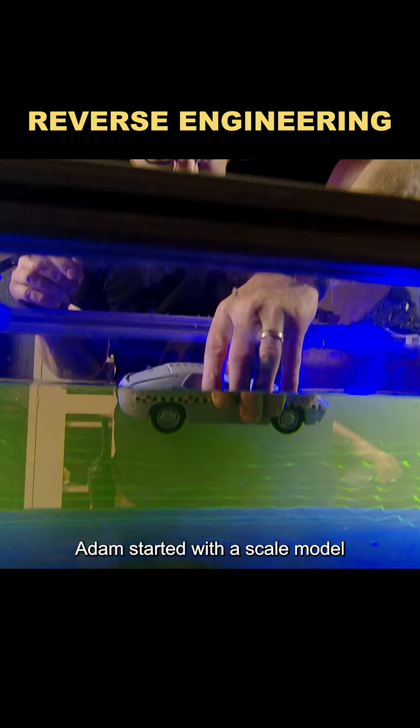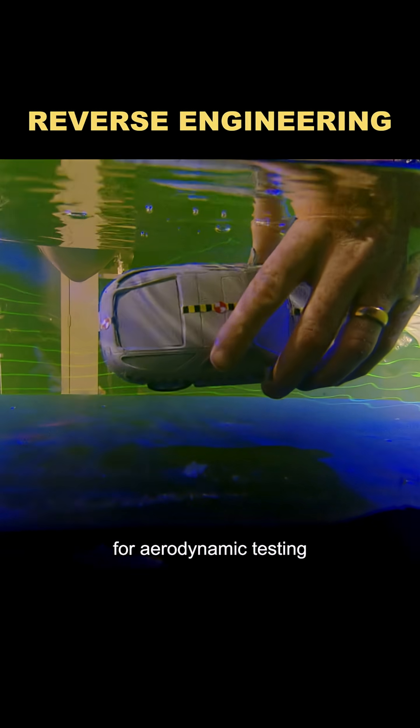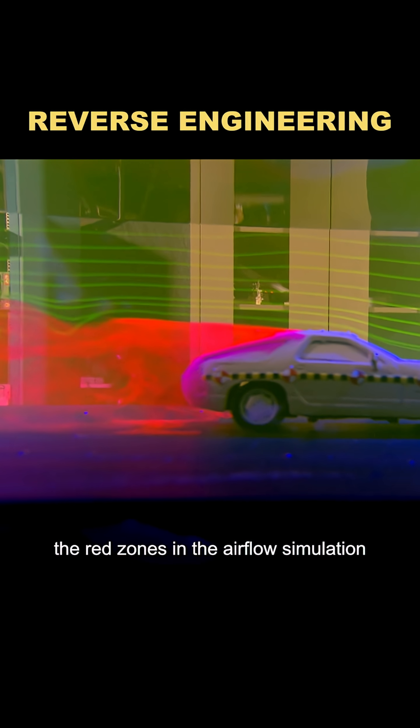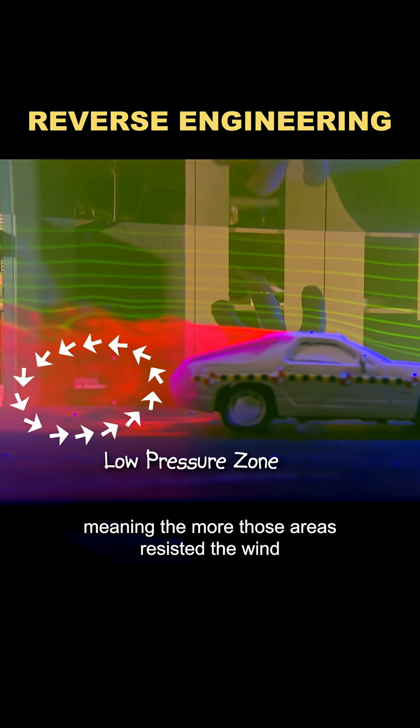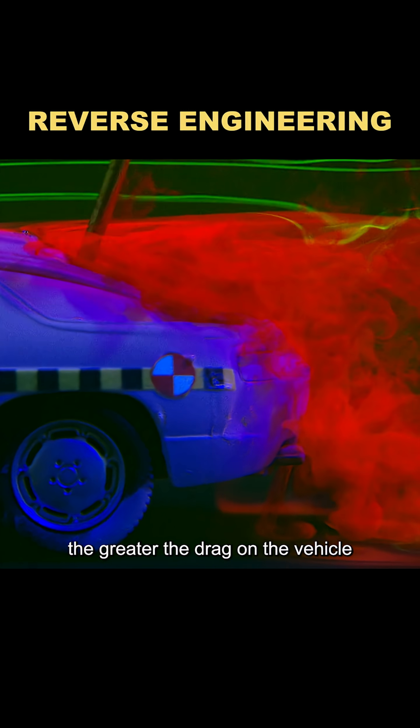To test this theory, Adams started with a scale model for aerodynamic testing. The red zones in the airflow simulation showed low-pressure areas, meaning the more those areas resisted the wind, the greater the drag on the vehicle.